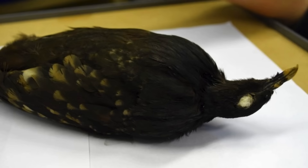For now, the only specimen in existence is kept in environmentally controlled storage at the World Museum in Liverpool.